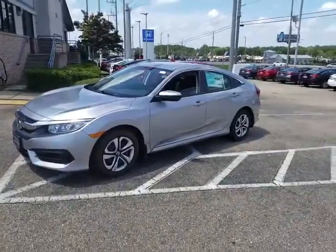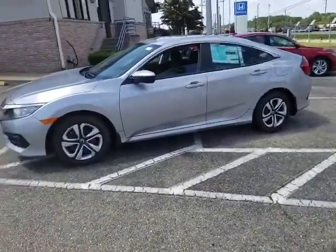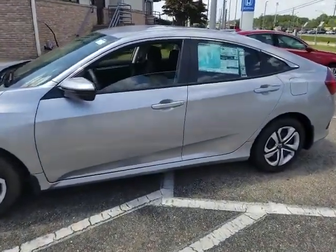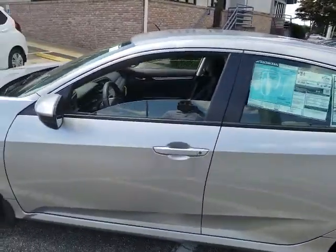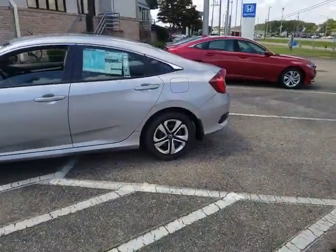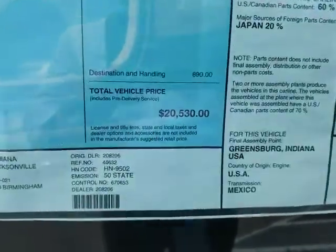This is the 2018 Honda Civic LX. Basic standard features come with floor mats, Bluetooth, backup camera, audio, AM, FM, CD player, and radio. It is a four door in the lunar silver color. The basic MSRP on this vehicle is $20,530.